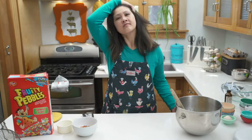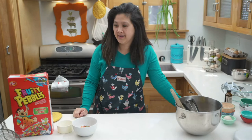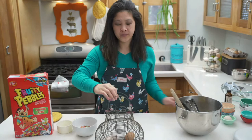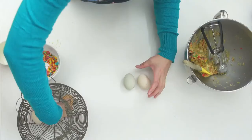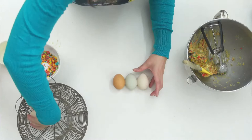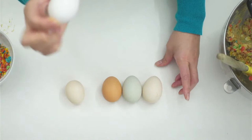Mallory asks: the eggs are so beautiful — what makes them different colors? So the eggs have different colors because different breeds of chicken lay different color eggs. Inside the chicken's bodies, they have something that's basically like an inkjet printer in their butts. Usually eggs start off white, and then as they process and go through their bodies, they cover them in whatever color. The chicken's breed determines the color.